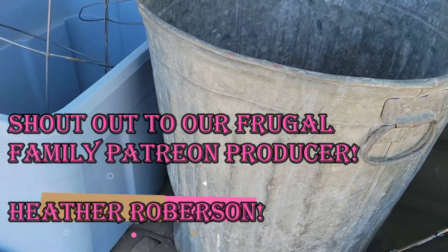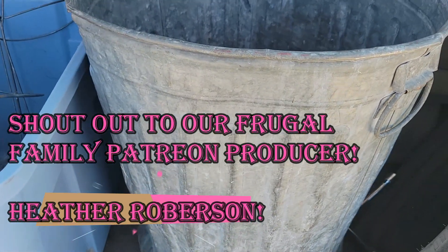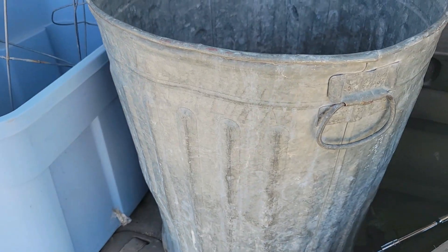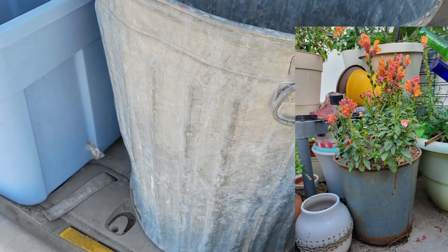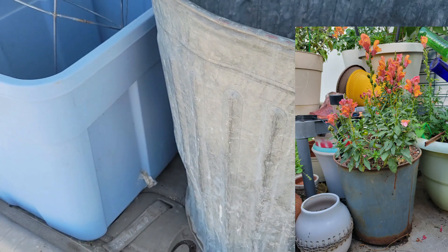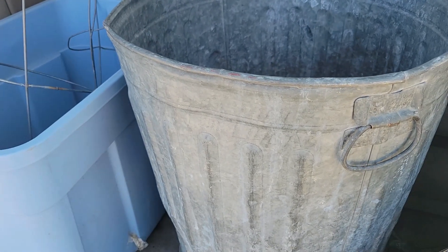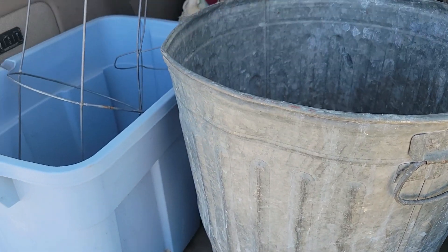I've made planters out of metal waste baskets before — none this big, but I do have some smaller ones in the Wonderland. I'll try to put a picture in right here and show you. I've been using them for years and years, and they're awesome. It's just another way to get a little more life out of something before it inevitably ends up being scrapped.